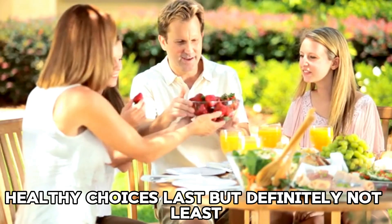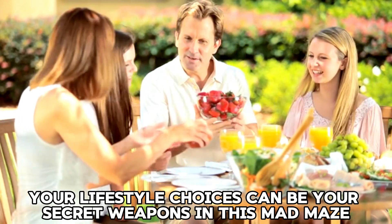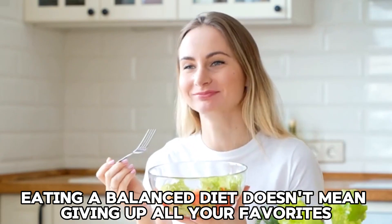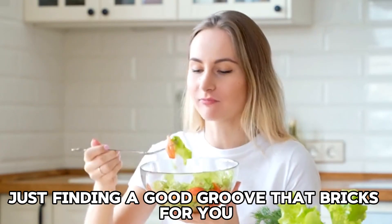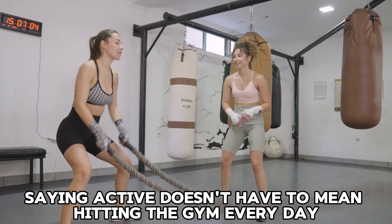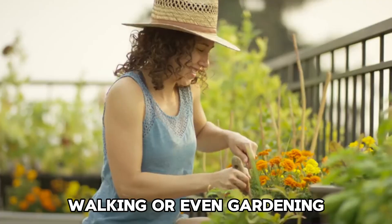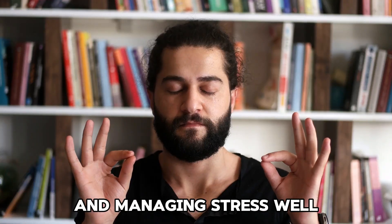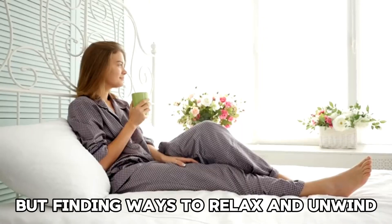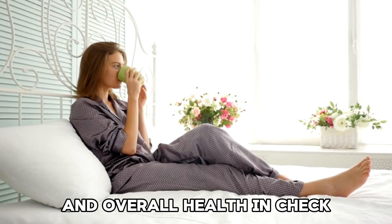Healthy choices are your secret weapon in this medication maze. Eating a balanced diet doesn't mean giving up all your favorites, just finding a good groove that works for you. Staying active doesn't have to mean hitting the gym every day — find something you enjoy, whether it's dancing, walking, or even gardening. And managing stress, while a journey in itself, can really help keep your blood sugar and overall health in check.